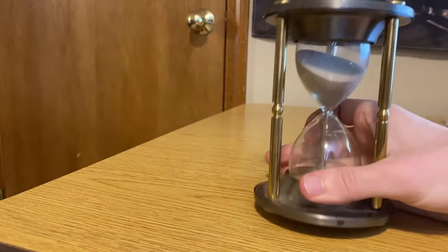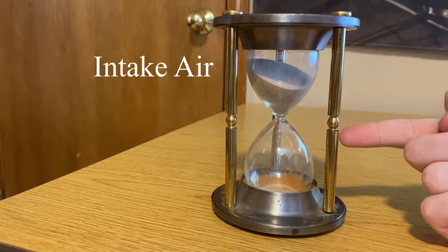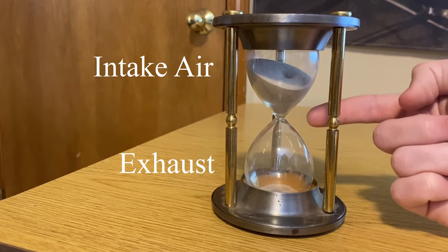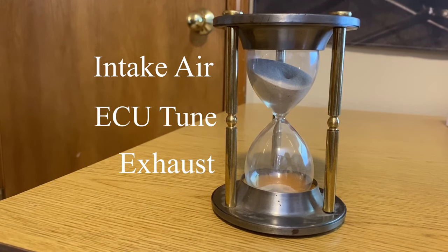Imagine this hourglass is your engine. The top represents your cold air intake, and the bottom represents your exhaust. The flow of sand from top to bottom represents how much horsepower your engine can produce. Increasing the size of the intake and exhaust sides won't affect much because the bottleneck's diameter hasn't changed. The bottleneck in the center represents the car's tune — increasing its diameter is essentially what happens when you update your car's tune.